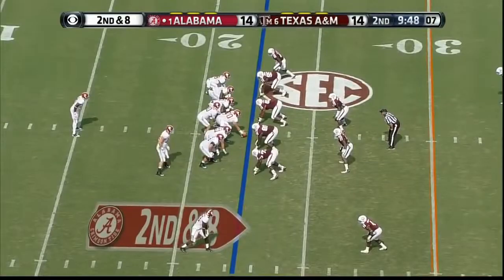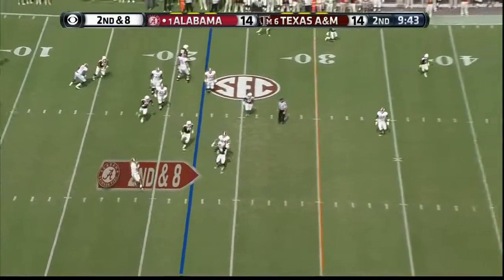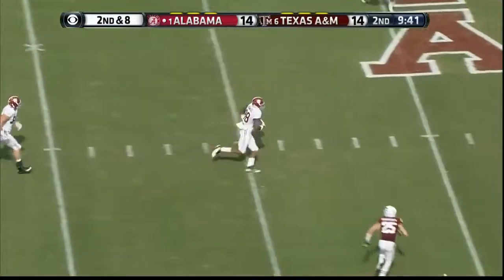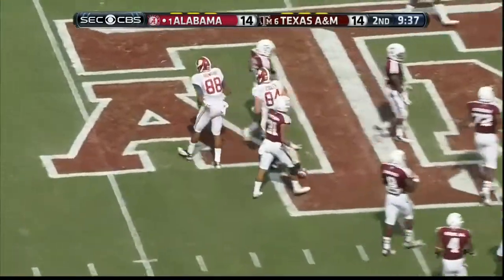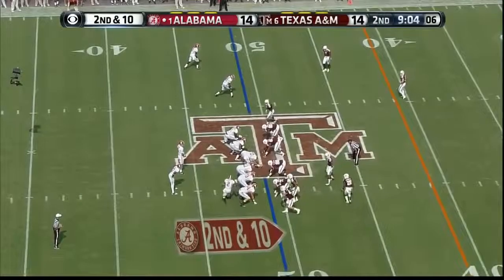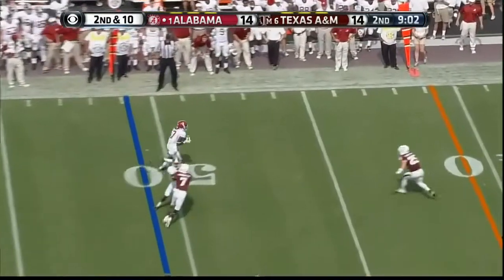That's intercepted — that's Cyrus Jones! Johnny Manziel starts across the backfield. McCarron play action again — he's got a crossing pattern underneath, O.J. Howard. Number two is Deandrew White — he caught the touchdown pass. They go the other direction.